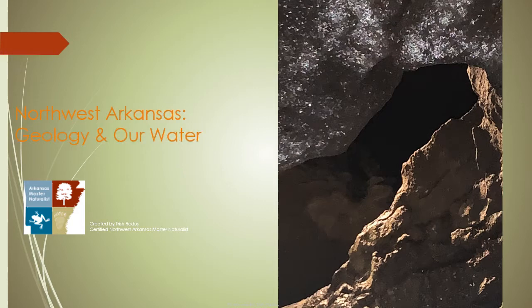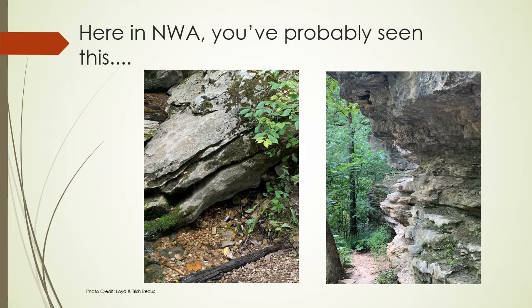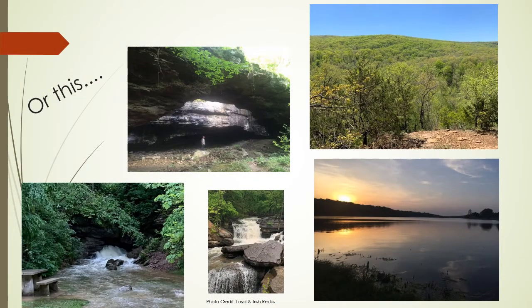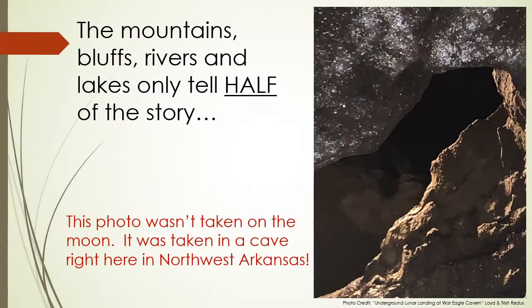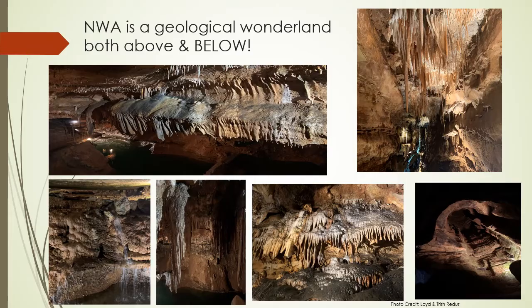Northwest Arkansas Geology and Our Water. Here in Northwest Arkansas, you've probably seen this. Or this. Or this. But have you seen this? The mountains, bluffs, rivers, and lakes only tell half of the story. Northwest Arkansas is a geological wonderland, both above and below.